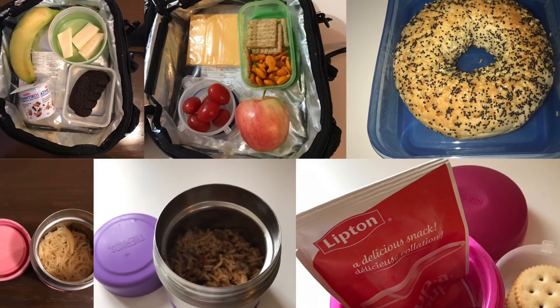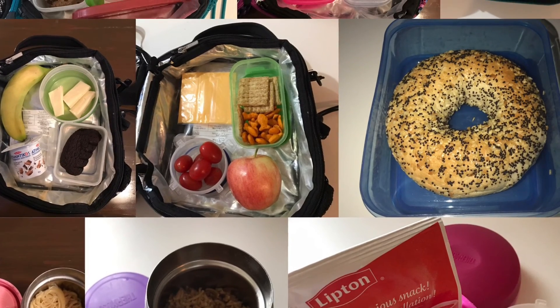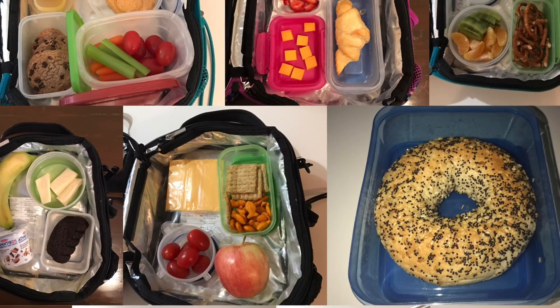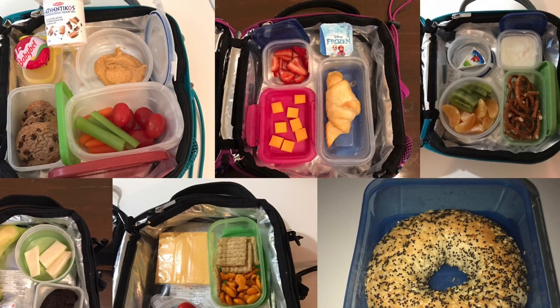So if you like these videos please give it a thumbs up and check out the rest of my playlist for some other ideas. And if you're wondering how I get a lot of this food free or cheap, check out my deals of the week playlist to see how easy it is to coupon in Canada. Thanks for watching!